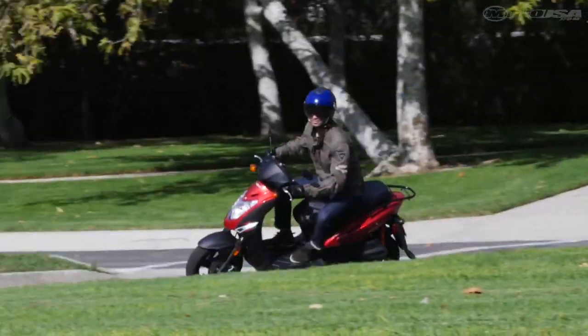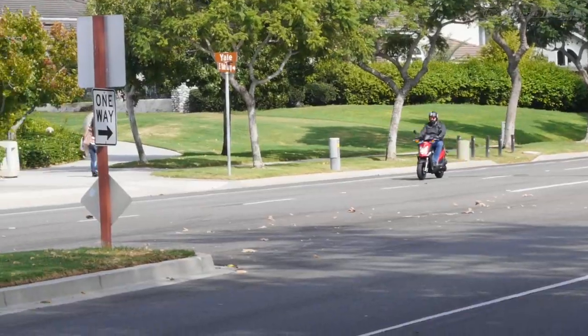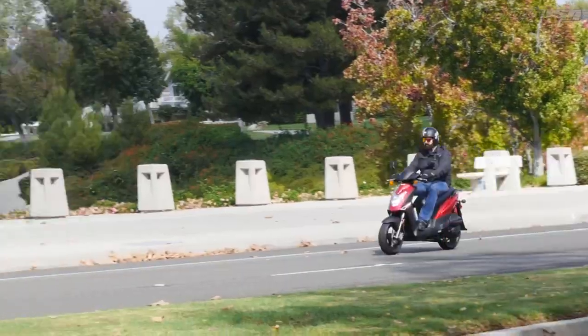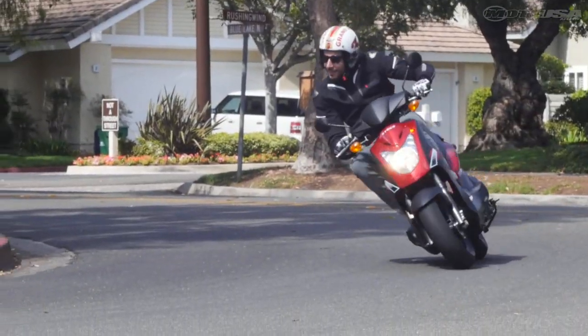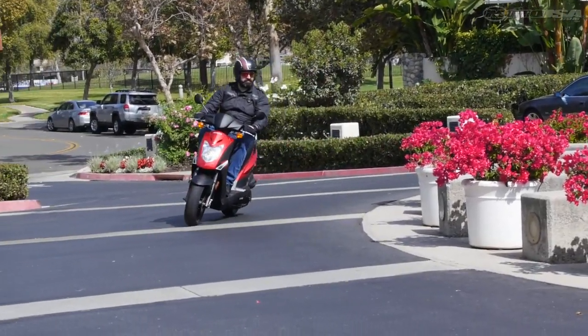The Agility is priced well below other 125s, even below the price of many 50s. That makes it a pretty exciting value. You can ride with much more confidence, aggression, and fun on the Kymco, which more than makes up for its minor shortcomings.